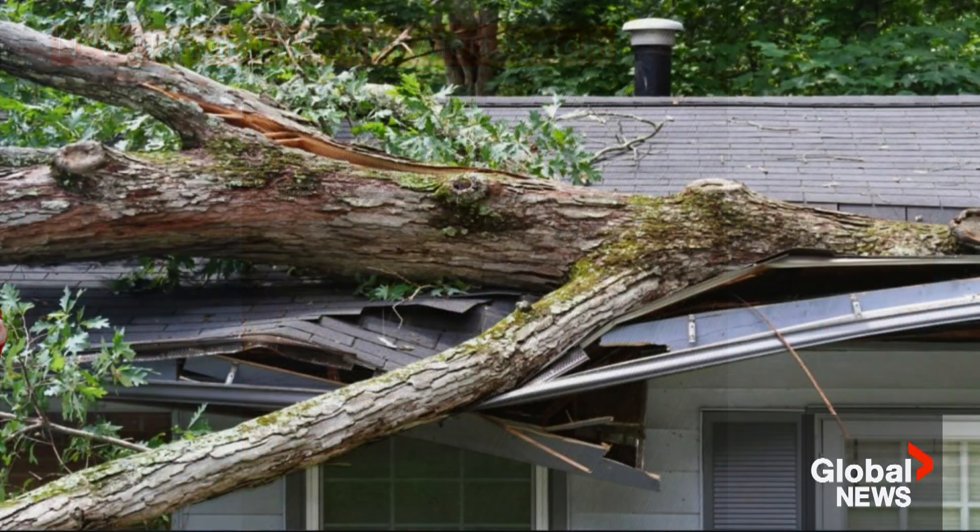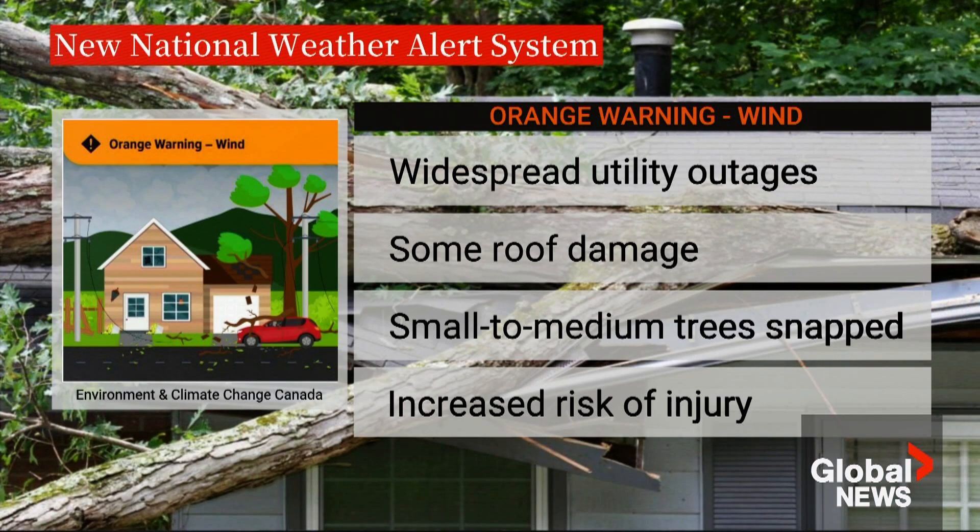Here's an orange alert warning for wind. You can see in the image a branch has come down. This means widespread utility outages, some roof damage from the fallen branch, and small to medium trees that have been snapped. There is an increased risk of injury in an orange warning for wind.